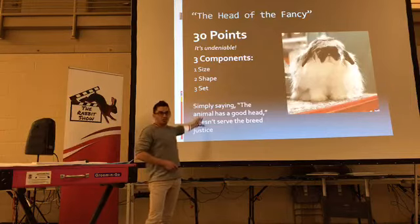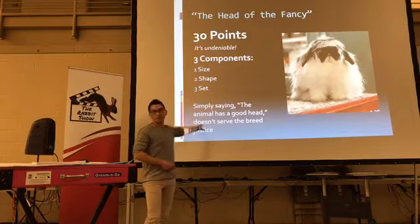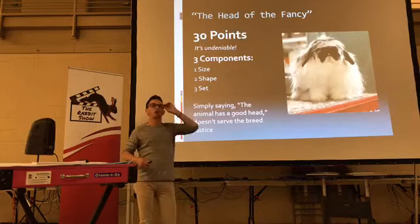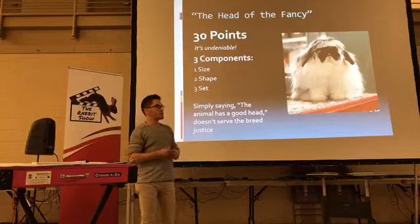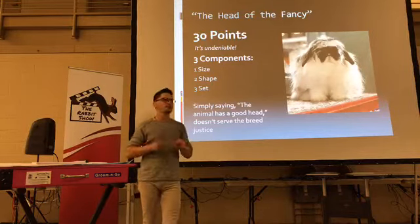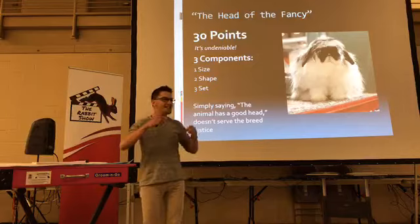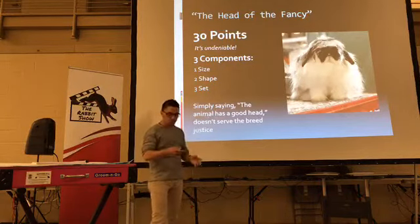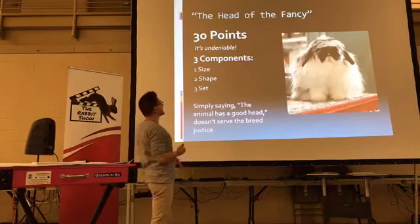When judges say the animal has a good head, it's not really doing it enough credit — there are 30 points. It's like taking satin fur and being able to evaluate it on the texture, the length, the length of the guard hairs, the presence and proportion of the guard hairs, the sheen — those things go into depth when you're talking about satin fur. The same kind of energy should be given towards evaluating a fuzzy lop's head.